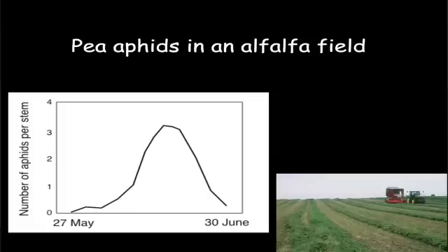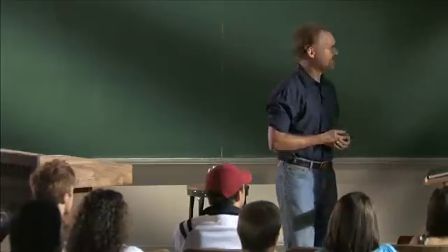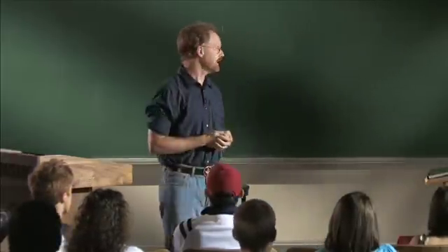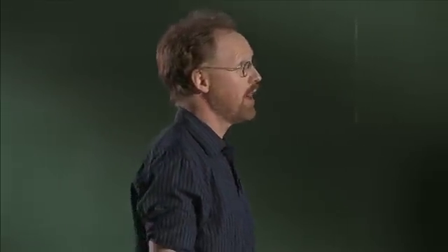This is a picture that keeps me awake at night, quite literally. It illustrates one of the problems I've been working on for all of my adult career. It shows pea aphids in a field of alfalfa over the course of about a month — from the 27th of May through the 30th of June — where the population initially is low, then increases, and then declines. This illustrates one of the two fundamental questions of ecology: what explains how fast populations increase, and what explains why populations stop increasing and start to decline? In the next four minutes, I want to explain what I know about this for pea aphids.